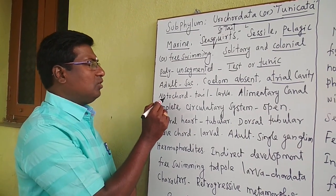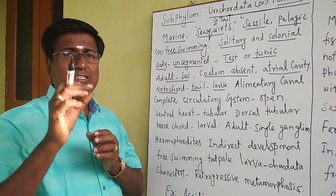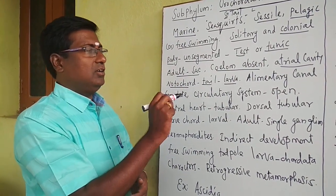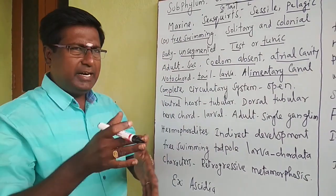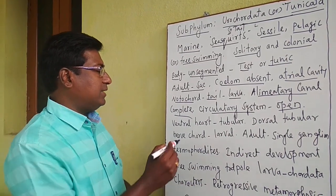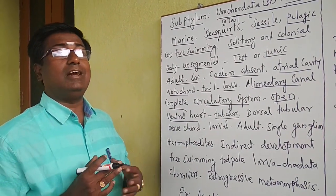The notochord, or vertebral column, is present only in the tail region during the larval stage; in the adult there is no notochord. The alimentary canal is a complete digestive system. The circulatory system is an open type with no blood vessels; however, a tubular heart is present on the ventral side of the organism.